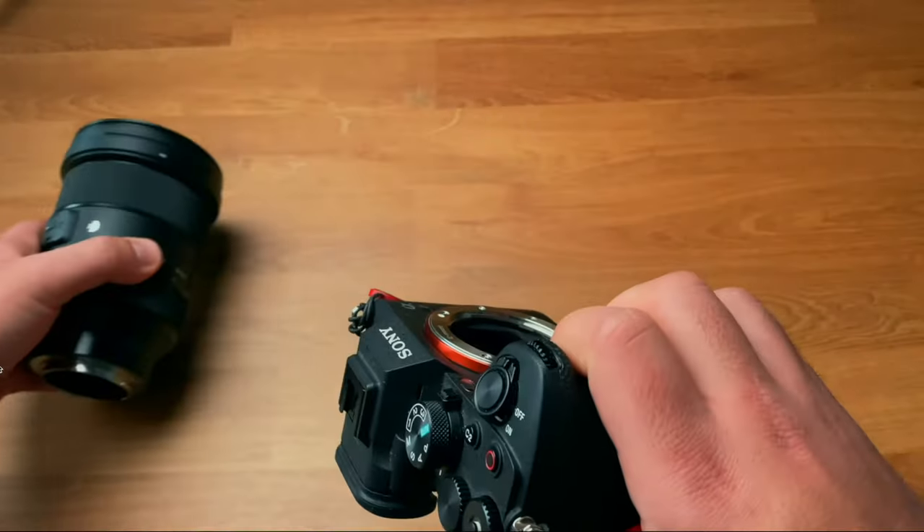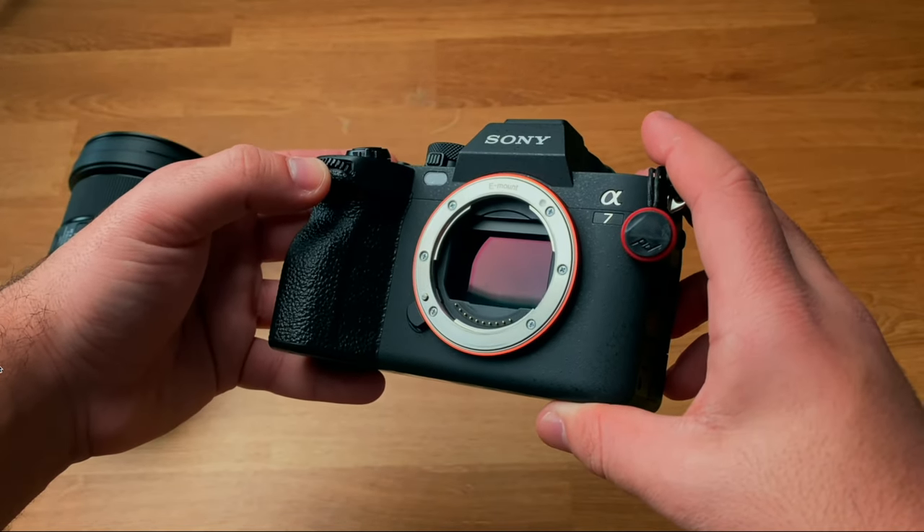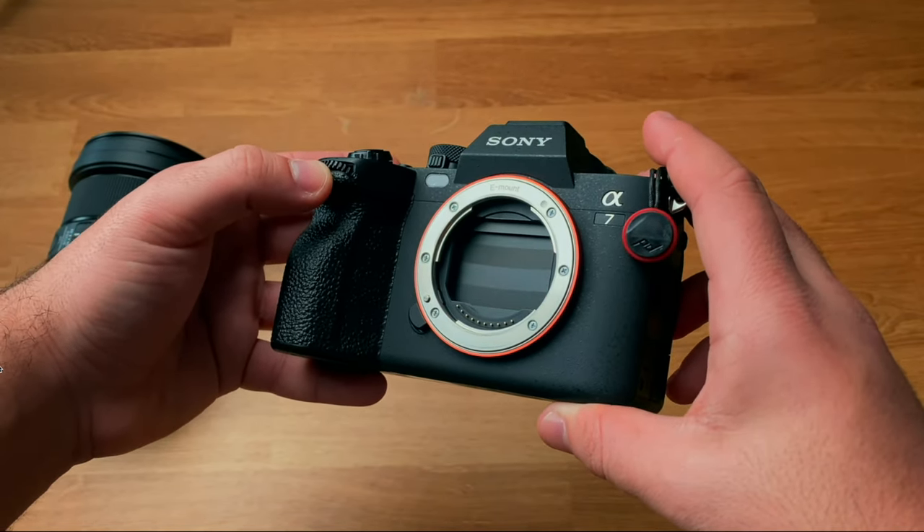It shoots at 33 megapixels where the A6700 shoots at 26 megapixels. It's a full-frame camera, not an APS-C crop sensor camera, so you have better low-light performance, more depth of field, no crop factor, and you can use full-frame lenses. You don't have to do math when buying lenses — if your lens says 35mm, you're getting a 35mm focal length, and you won't have any crop when shooting in video modes unless you're shooting in 4K 60.